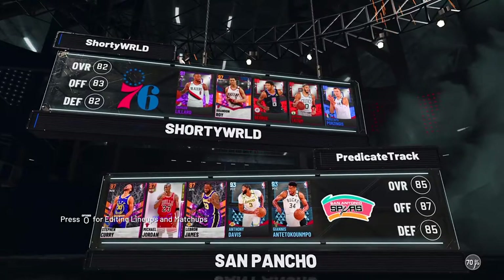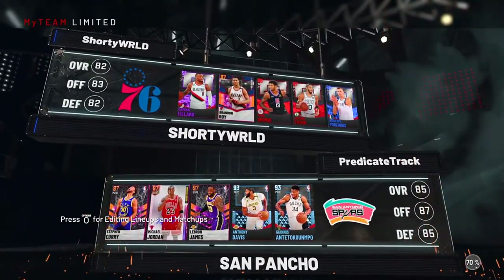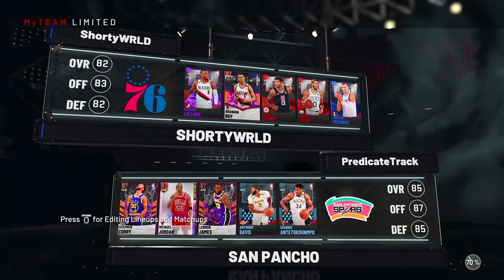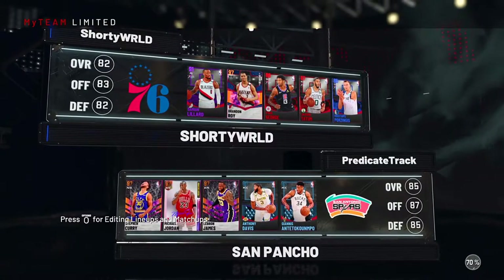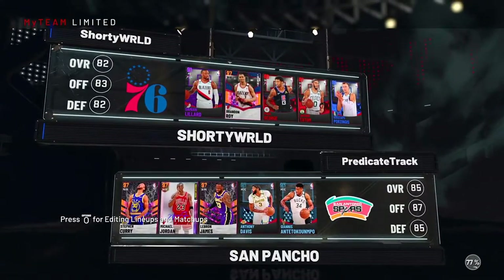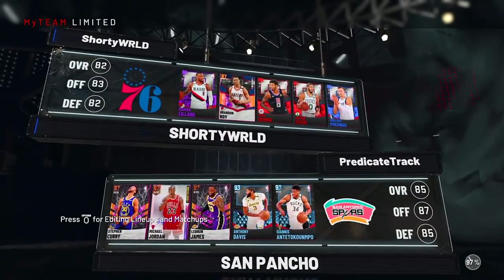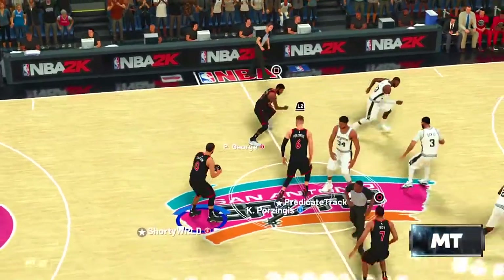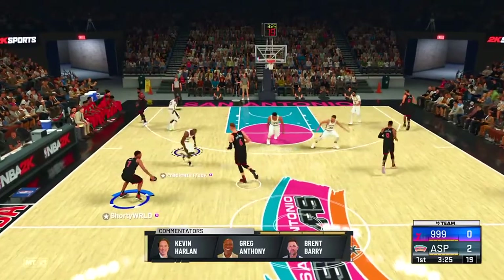Looking at our second opponent — oh my god, this guy really invested in the best season three players. We can probably let AD and Giannis do some work, but that's going to be hard. Roy, this is definitely a carry job for this game.